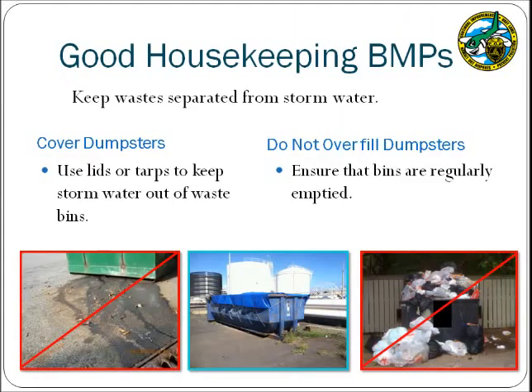The good housekeeping BMPs are applicable to most facilities. The goal of this first BMP is to manage trash and debris in a manner that keeps it separate from the stormwater runoff. The photo on the left shows a trash bin positioned too close to a storm drain that was not covered, resulting in rainwater entering the bin and discharging waste. The applicable BMP is to store waste away from storm drains and keep waste bins covered. Additionally, a bin that has been overfilled prevents the cover from closing, so waste bins should be regularly emptied to prevent overfilling.